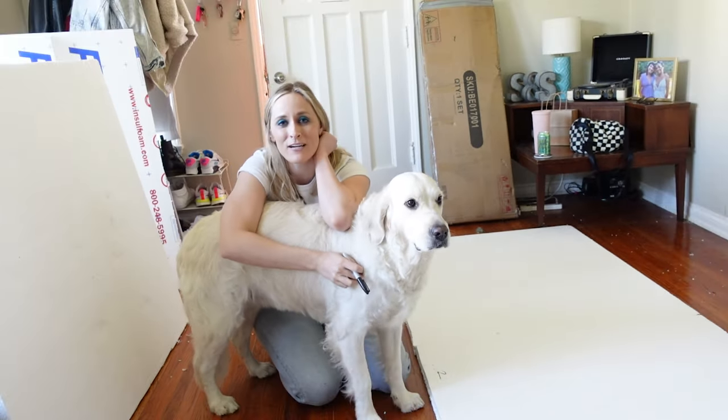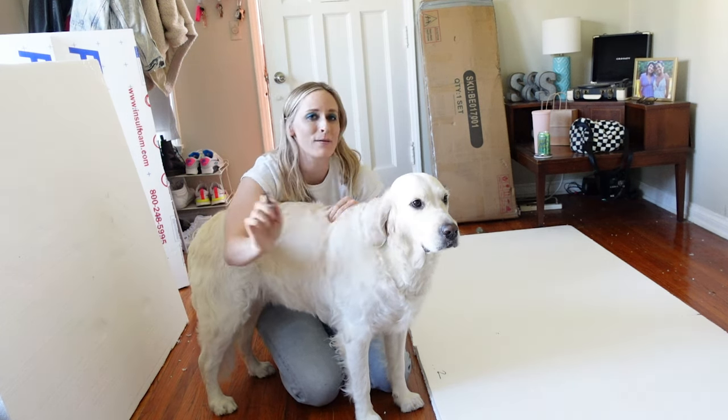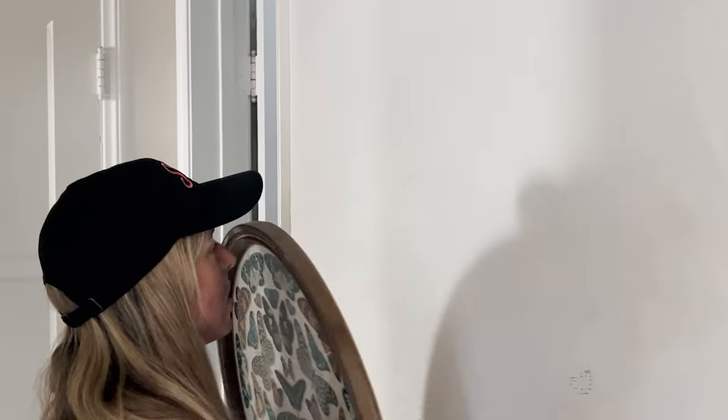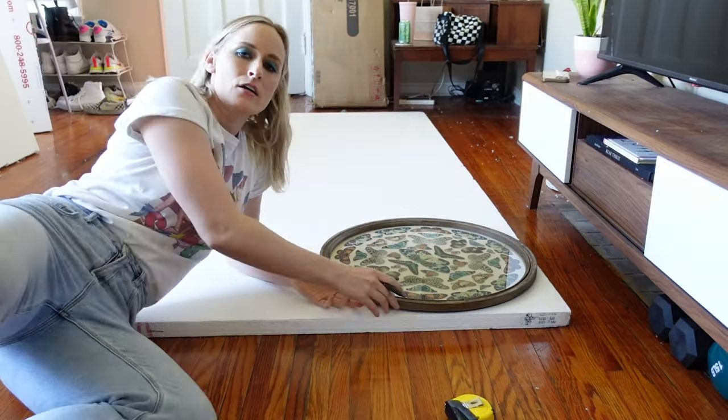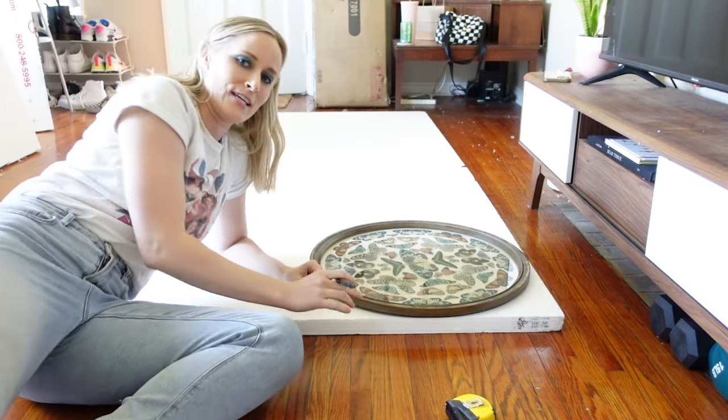Next up we are going to be arching the corners of this trailer, and to do that we need a circular template. I am taking decor off Steph's wall — you know I am not one for measurement, I say use what you have.